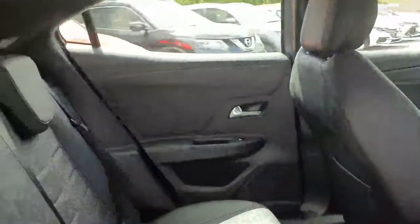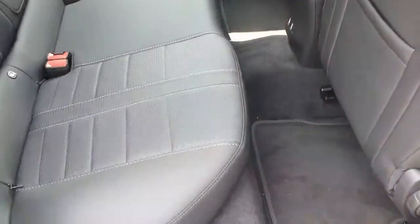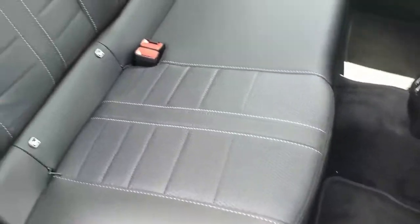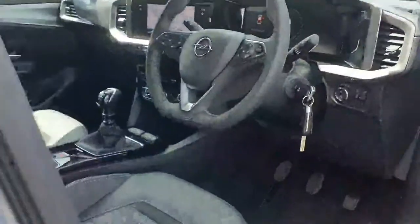Moving into the interior, this Elite model Opel Mokka is finished off with a full leather interior. It's a beautiful finish inside — lovely and spacious, plenty of legroom, and Isofix points to the rear. Stunning finish inside with the Opel Mokka.